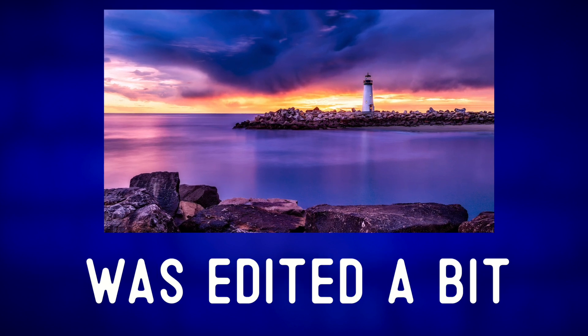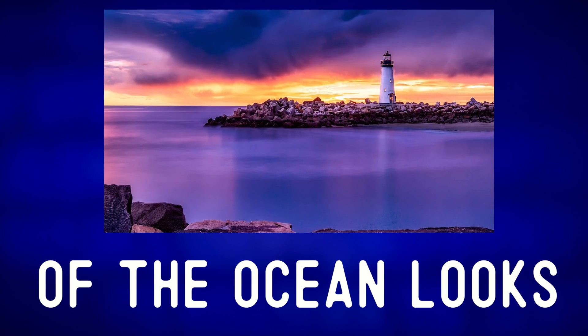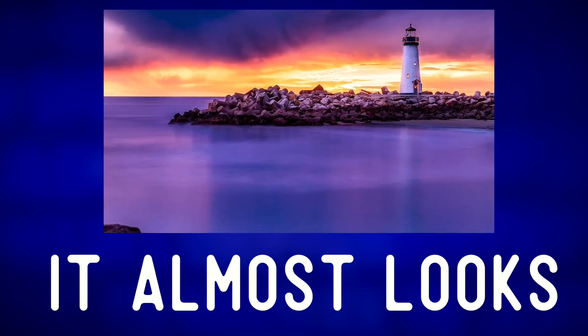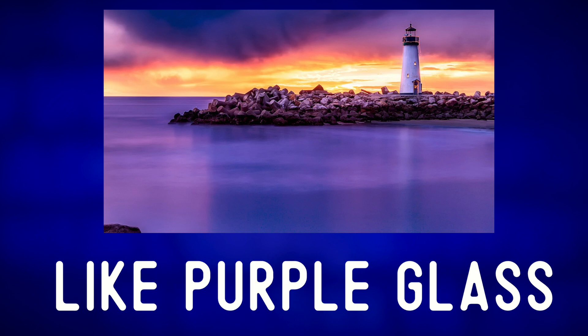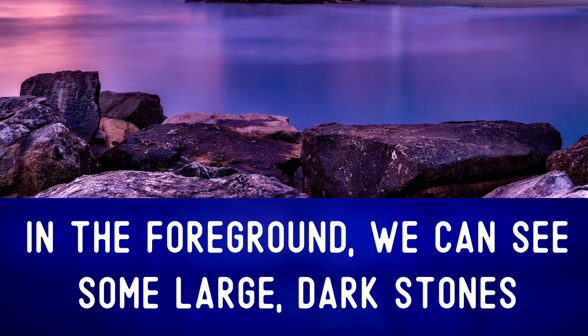I'd guess the picture was photoshopped a bit. And the surface of the ocean looks extremely soft and smooth — it almost looks like purple glass. In the foreground, we can see some large dark stones.